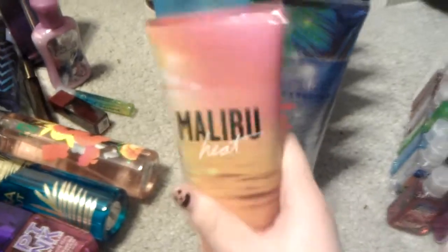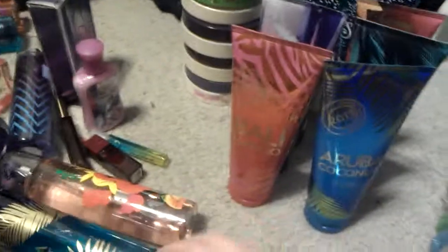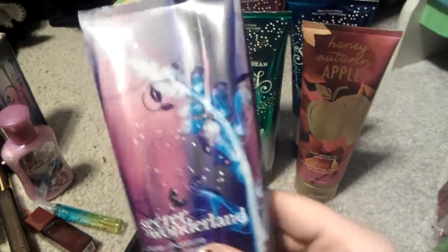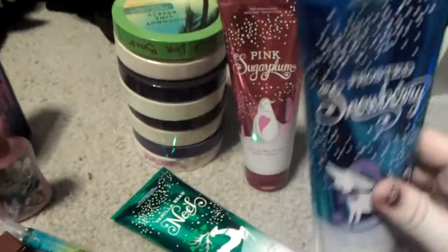Triple moisture body creams: Malibu Heat, Pure Paradise, Beautiful Day, Aruba Coconut, Valley Mango, Coconut Lime Breeze, Secret Wonderland, Honey Autumn Apple, Vanilla Bean Noel, Frosted Snowberry, and Pink Sugar Plum.